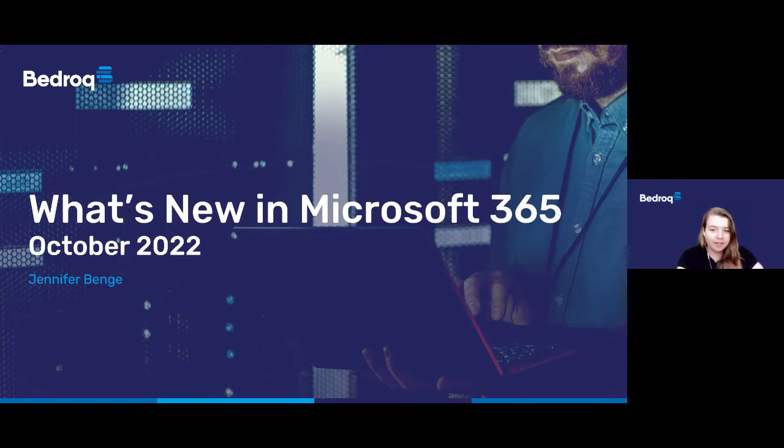We'll also be covering some brand new features that give us a bit of an insight into the future of where Microsoft is headed. Don't feel like you need to take notes or take it all in straight away, as we'll be sending out a recording of the webinar and a follow-up fact sheet later today.